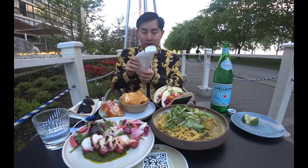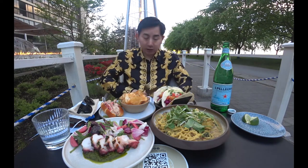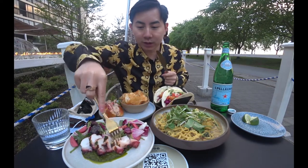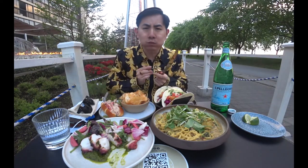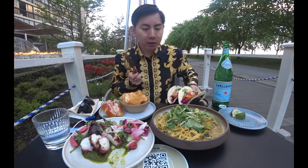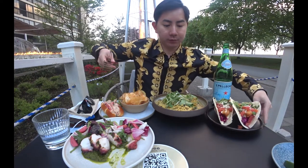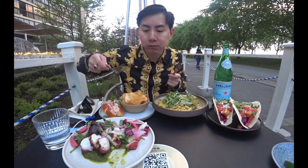So I'm gonna get this cutlery here. Don't want to get my shirt dirty. I guess I'll try the octopus just because it's a very different item here. First bite, see how it is. Nice and meaty. That's like a very protein-heavy dish. Try some of the beet roots.